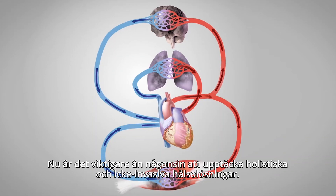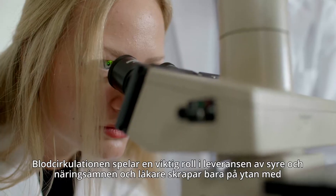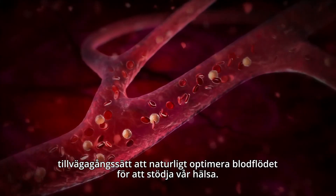Blood circulation plays a vital role in the delivery of oxygen and nutrients to your cells, and medical professionals are just scratching the surface of ways to naturally optimize blood flow to support our health.